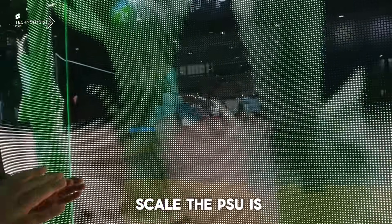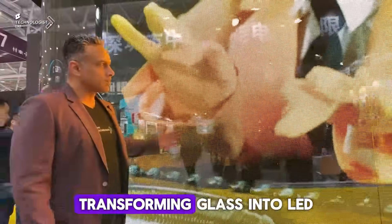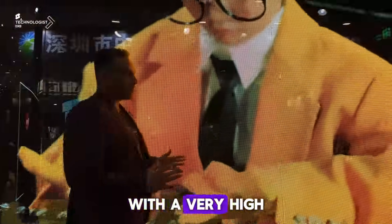Look at the scale — the PSU is completely hidden. And look at this magnificent display transforming glass into LED with a very high level of transparency.